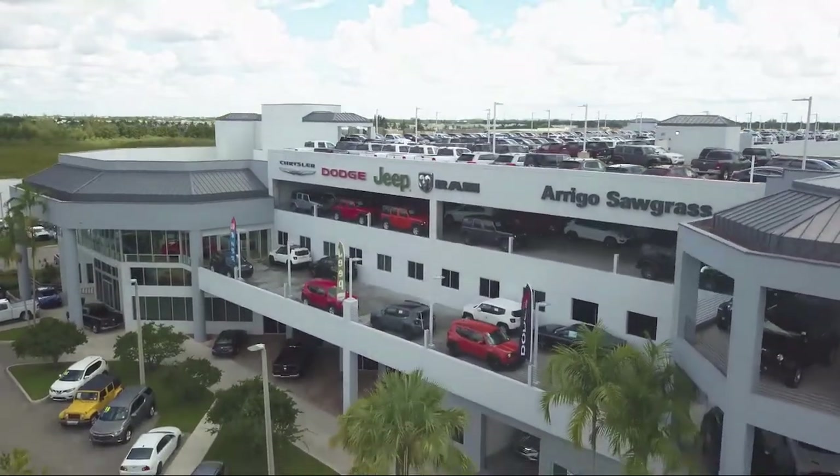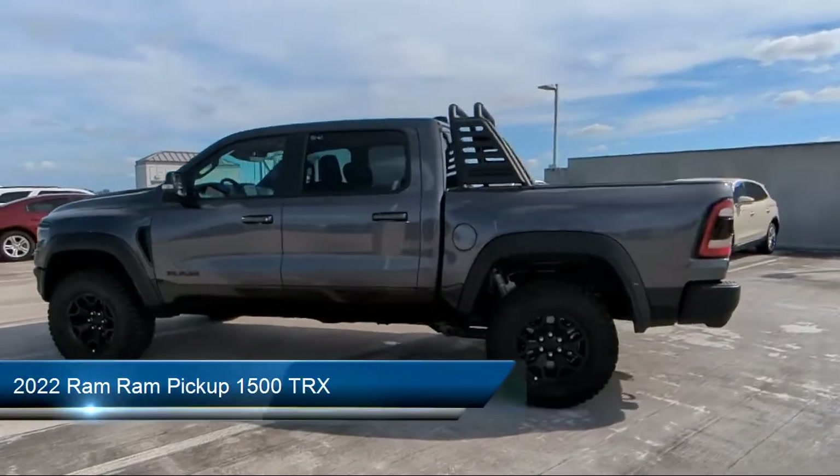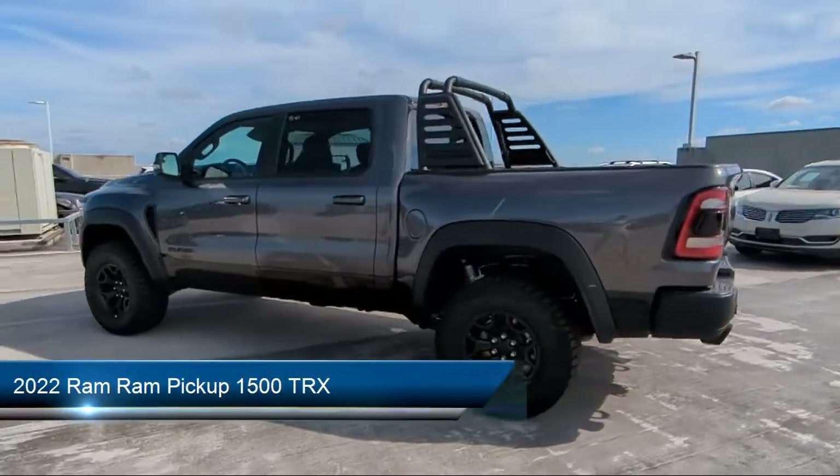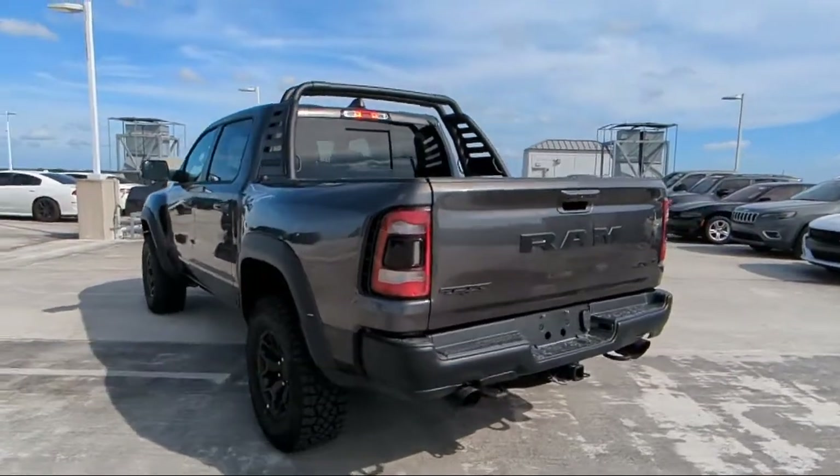Welcome to Rego Chrysler Dodge Jeep Ram, and here's a look at another one of our great vehicles for sale. It comes equipped with trailer stability control, steering wheel mounted paddle shifter, and painted aluminum wheels.